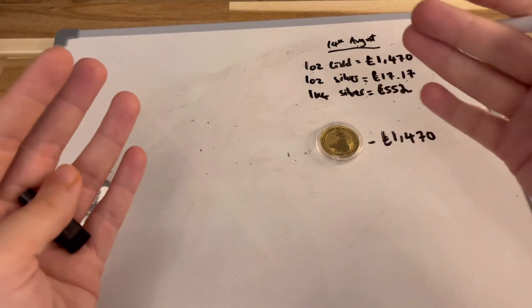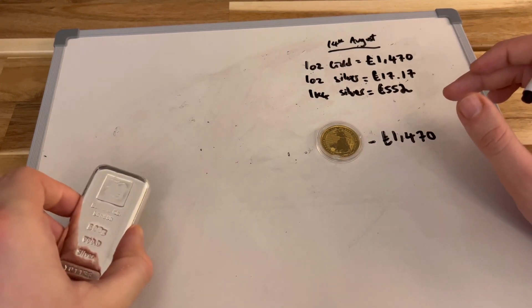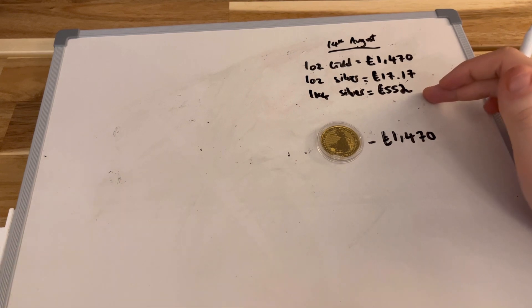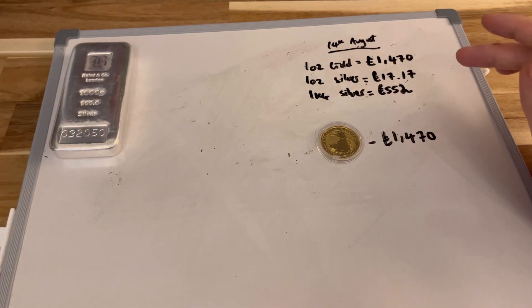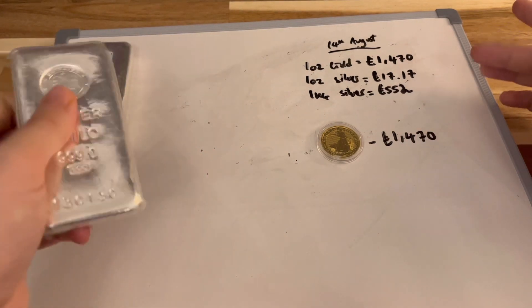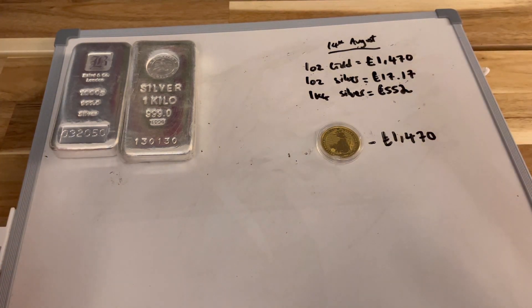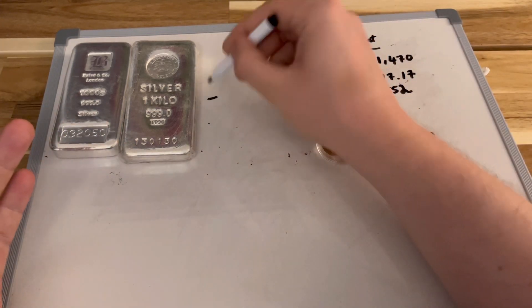How much silver do we need, and what will that look like to equate to £1,470? I'll start with the big hitters. A kilo of silver is £552, so I have here one kilo Baird & Co. silver bar and also one kilo bar from Emirates Gold which I bought in Dubai a few years ago. That's two kilos of silver straight away. I'm going to ignore VAT — it's a blunt instrument, but I think it gives a fair indication.